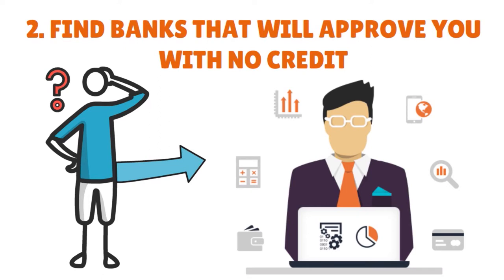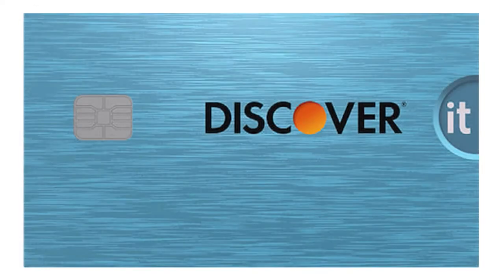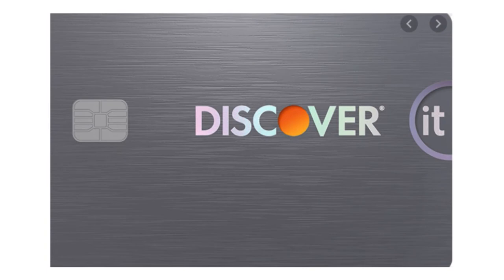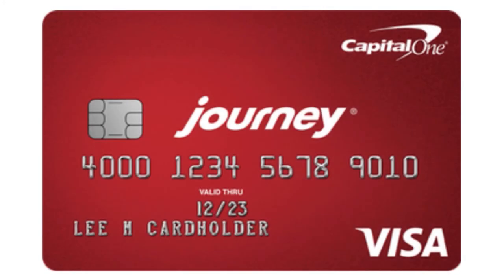There are credit cards for people with no credit. I'm showing this on screen now. You have the Wells Fargo Cashback College — best overall, best for students, best on security, and best with a low APR. Second, Discover Student Cashback, wonderful for earning rewards. You have the Discover Secured card, the Apple Card for avoiding fees, and the Journey Student Rewards from Capital One for learning about credit. Those are five credit cards for people with no credit.